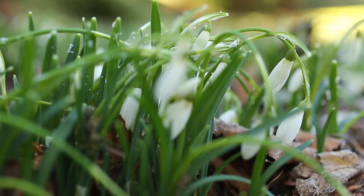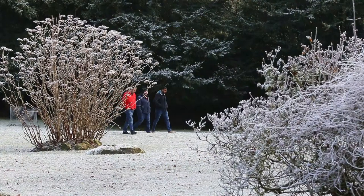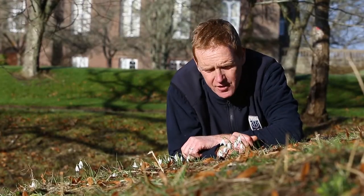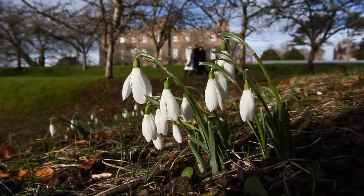If you were here at half past seven this morning it was minus nine and all the snowdrops were lying down floppy, and this time last year they were actually all covered in snow. But they're hardy little fellas because they've got their own little built-in antifreeze which has allowed them to survive all this, and now look at them — they're all sitting up there nice and happy enjoying this sunshine.